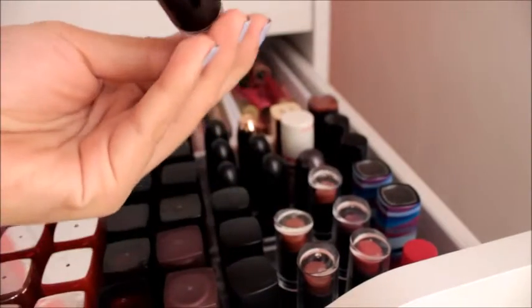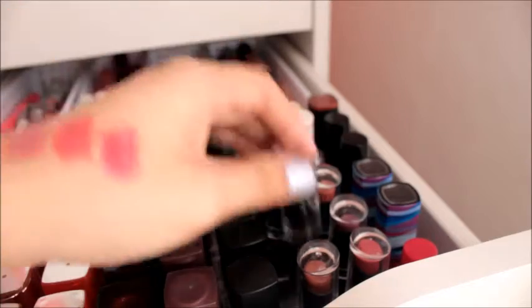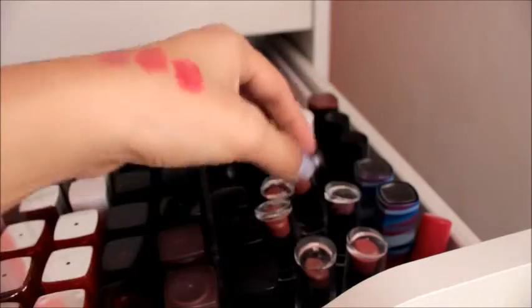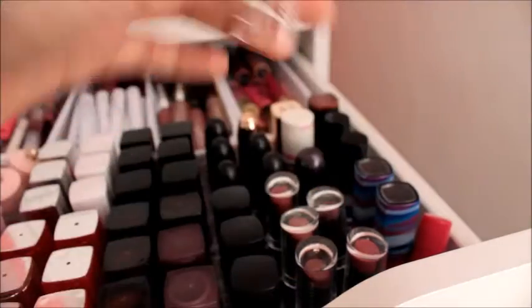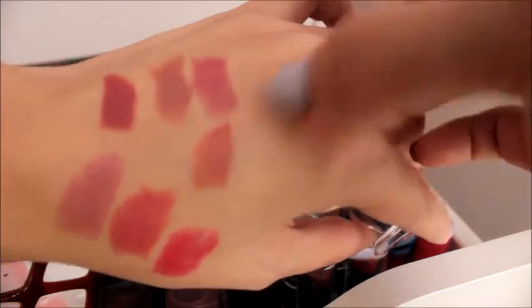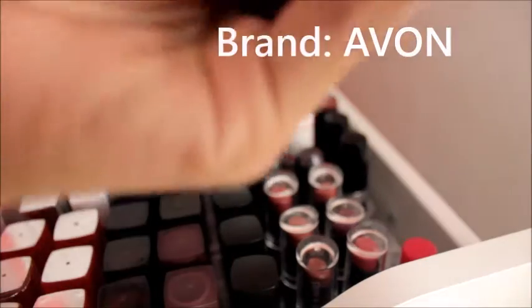Then we have here the Wet and Wild lipsticks that I have. I have them in the shades In the Flesh, Sandstorm, Mocha Licious, Wine Room, Raven Raisin. And my favorite is the Bear It All — a perfect everyday pinkish brownish neutral.